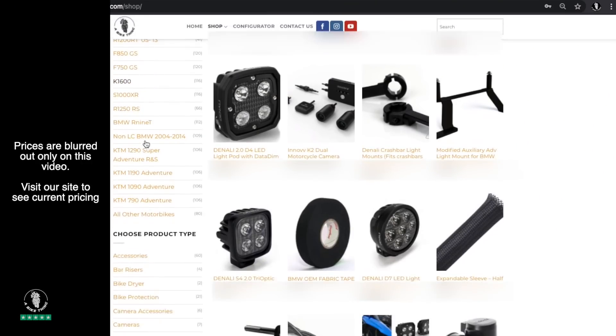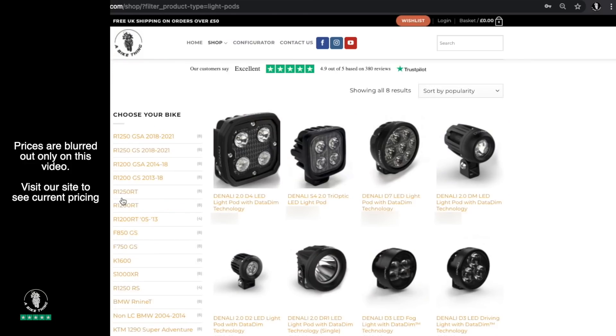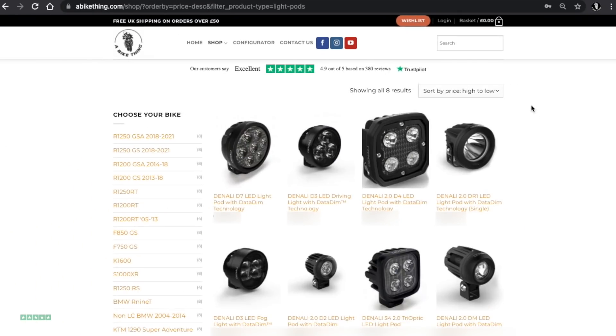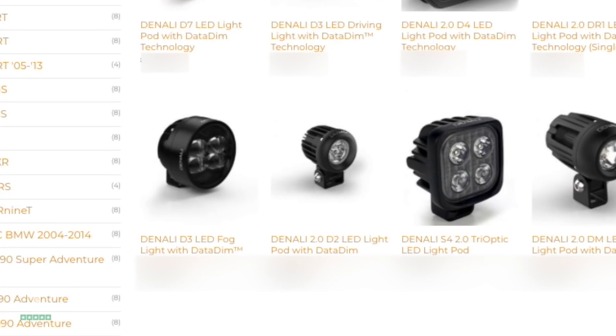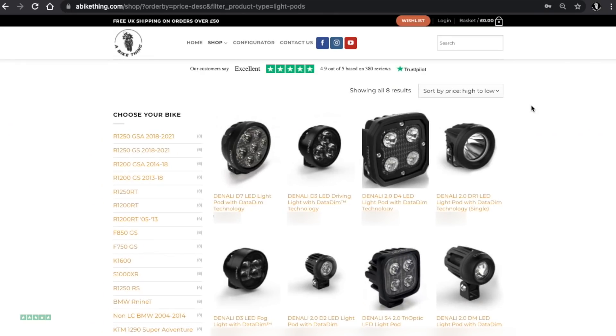You can pre-order them on my website right now. Go to the website, select 'light pods' on the left-hand side, and on the search at the top right corner on desktop, search from highest price to lowest price. You'll see the D3 driving light sitting just between the D7 and the D4 — just priced over the D4 — and the fog light is down there with the D2, so the price points are very similar.